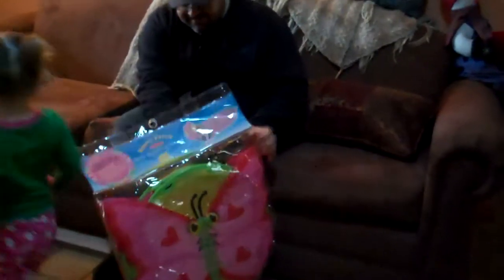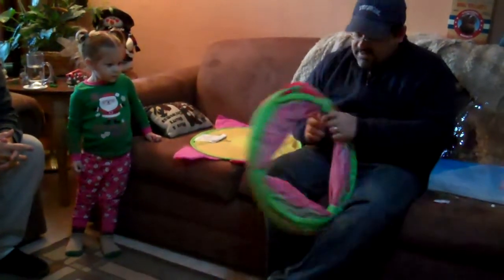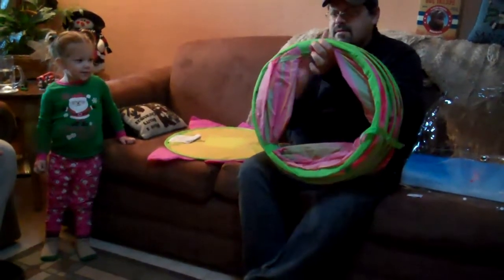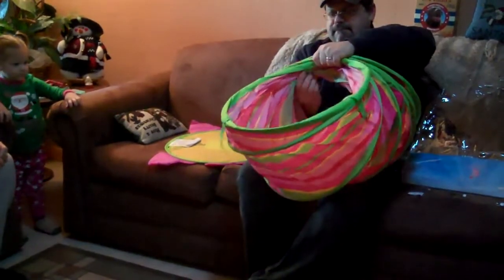Wow! I like it! Look, there's a butterfly in the front and the back. Oh, there's two pieces. I think there's two covers. One more. Oh! It's perfect for Ellie to crawl through!